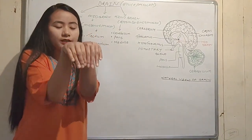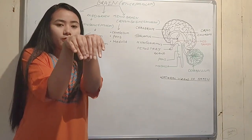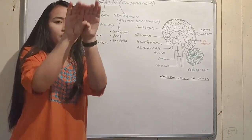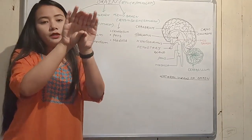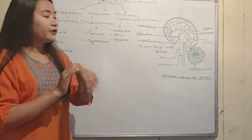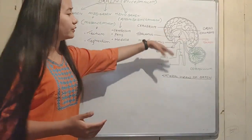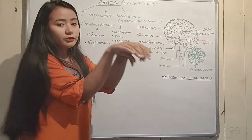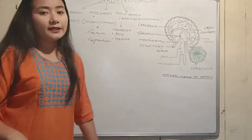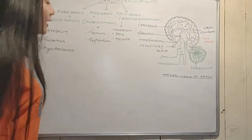This is the dorsal view of the brain. This is the lateral view of the brain.